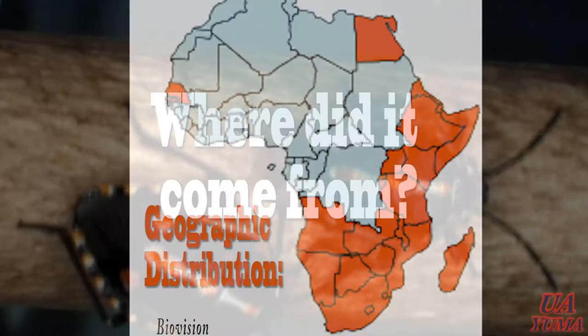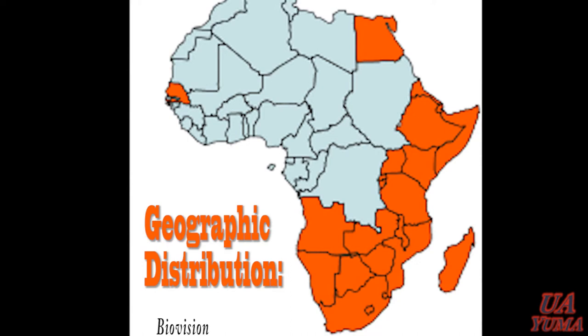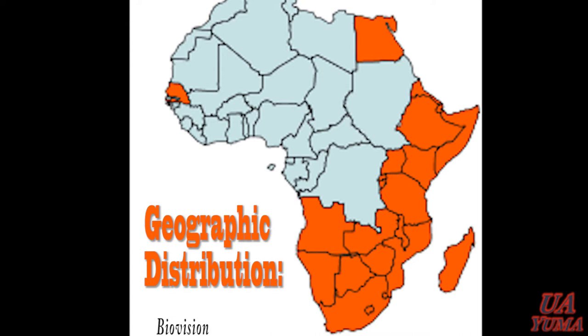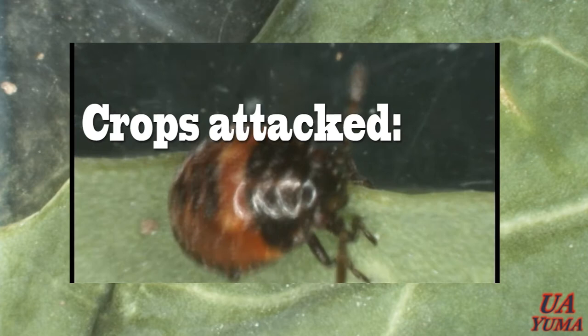Where did it come from? It is native to much of Eastern and Southern Africa, also found in Egypt, Italy, Iran, Iraq, Pakistan, India, and Sri Lanka. The Bagrata Bug has been reported as a major pest of cabbage in some African countries like Botswana, Malawi, Zambia, Zimbabwe, and parts of Southern Europe and Asia.